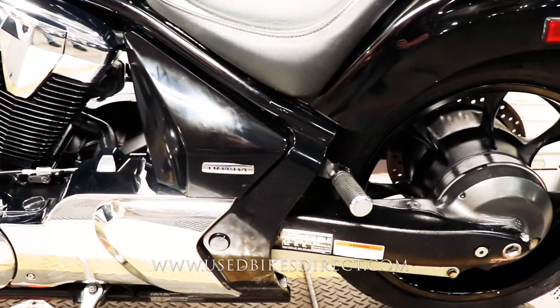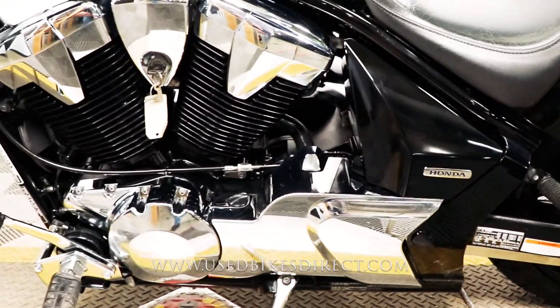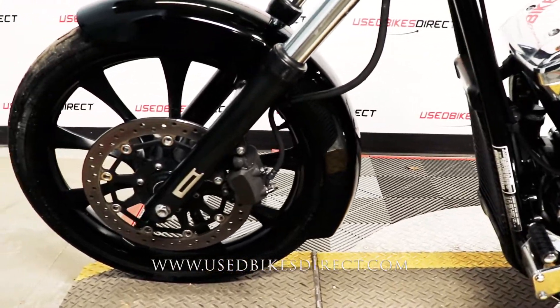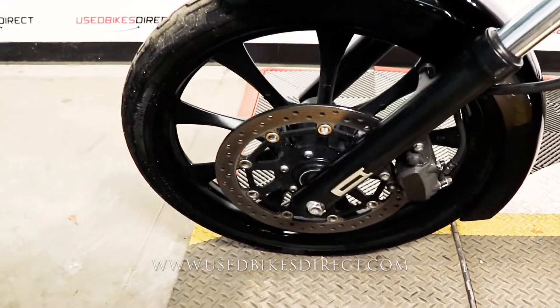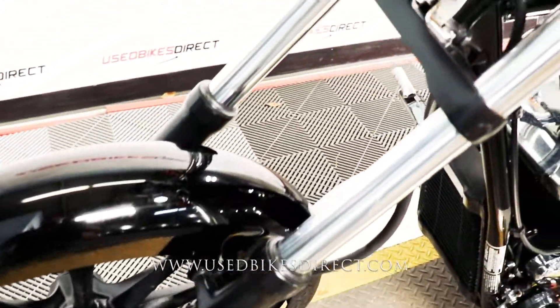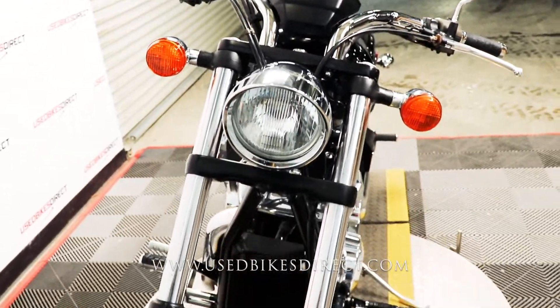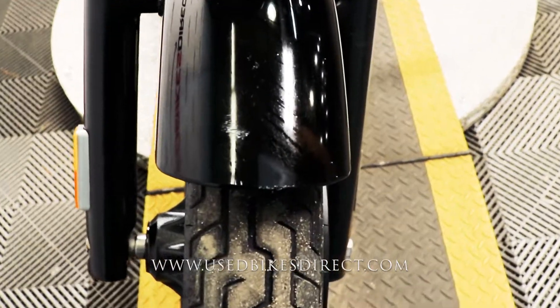So this is a 2012 model Honda Fury. It's going to feature Honda's 1312cc V-twin engine paired up to a five-speed transmission. This particular one has 14,686 miles on it and it does have a few scrapes and scratches along the way.